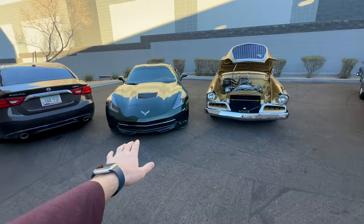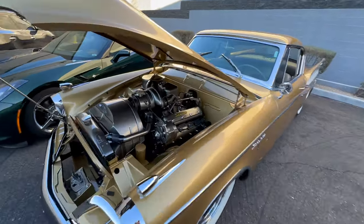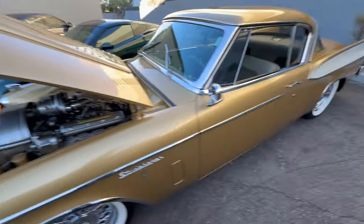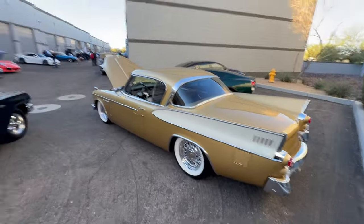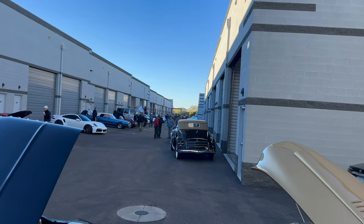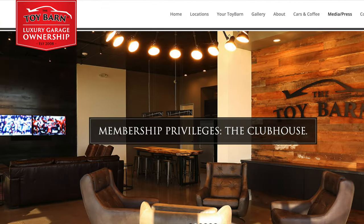Behind me, obviously, a C7 Corvette. This is a Studebaker Golden Hawk that has been modified quite a bit — look at that supercharged engine. It looks so, so cool. I love these in stock form and I don't think I've ever seen one modded. This is Carson Coffee at a place called the Toy Barn, basically a garage where people store the most ridiculous cars and every once in a while open them up to the public. So let's take a look around.